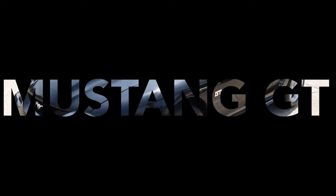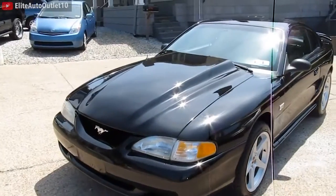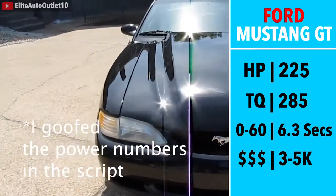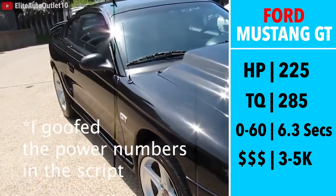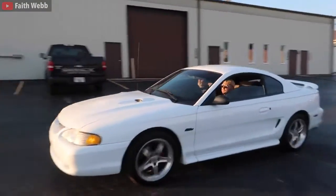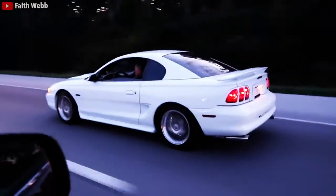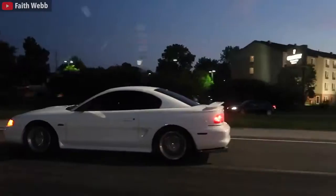Next we have a 4th generation Mustang GT — more specifically, the 1994–1998 model. The Mustang is hands down the most powerful car on this list: 285 horsepower, 215 torque, 0-60 in 6.5 seconds, and of course a great sounding V8 engine. Now if you need a 4-door, or this is the only car and it snows where you live, I don't recommend it. But if you live in a warm climate and want that V8 experience, the Mustang GT is the perfect car — it's a blast to drive and makes some awesome noise.